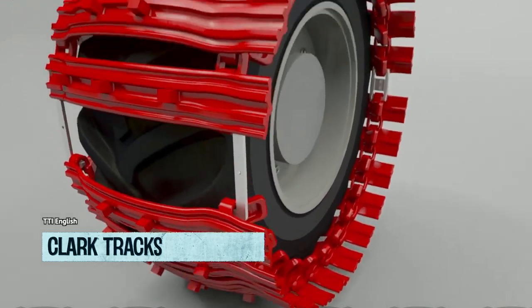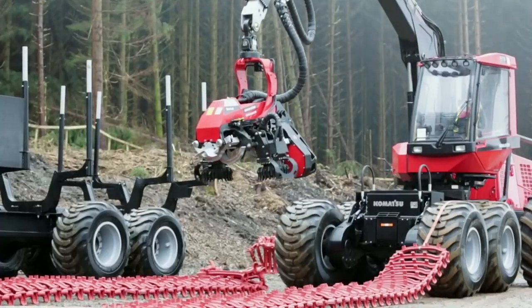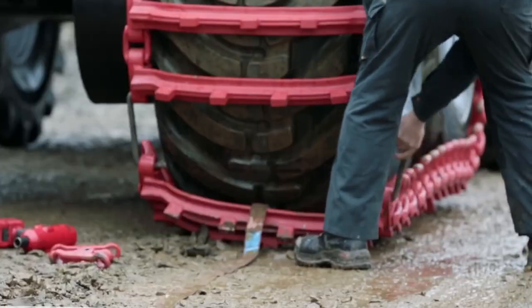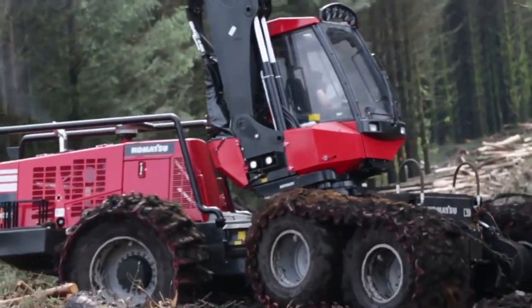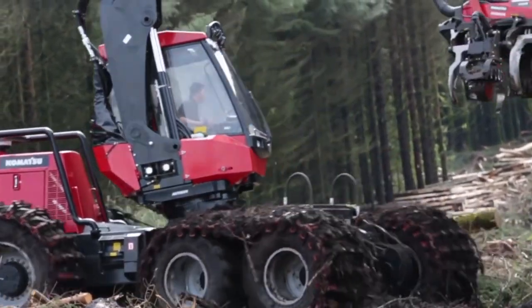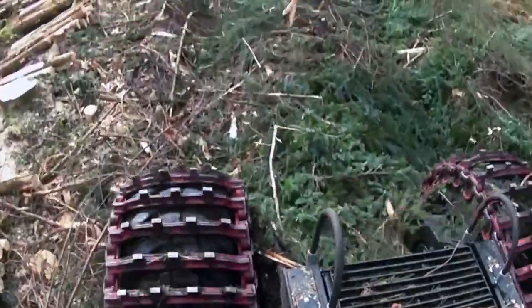Introducing Clark Trax — the ultimate upgrade for your off-roading adventures. Say goodbye to boring rides and hello to a wild and wacky world of off-roading. With Clark Trax, you'll be the envy of all your friends. Not only will you conquer any terrain with ease, but you'll also enjoy fuel savings and extra tire protection.